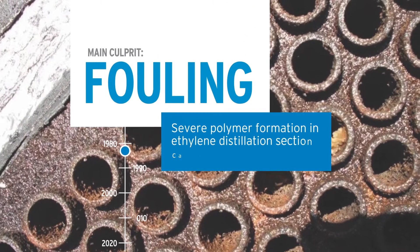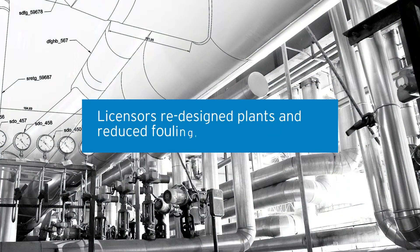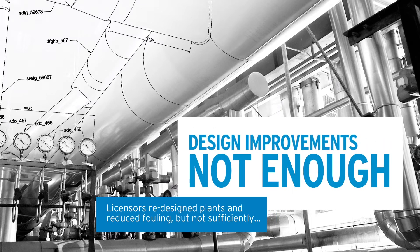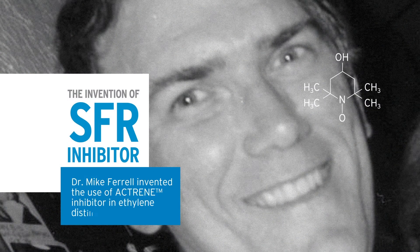Severe polymer formation in ethylene distillation section caused equipment failure, so licensors redesigned plants and reduced fouling — but not sufficiently. The improvements were not enough. In the early 80s, the big bang on ethylene fouling control came when Dr. Mike Farrell invented the use of Actrain inhibitor in ethylene distillation.